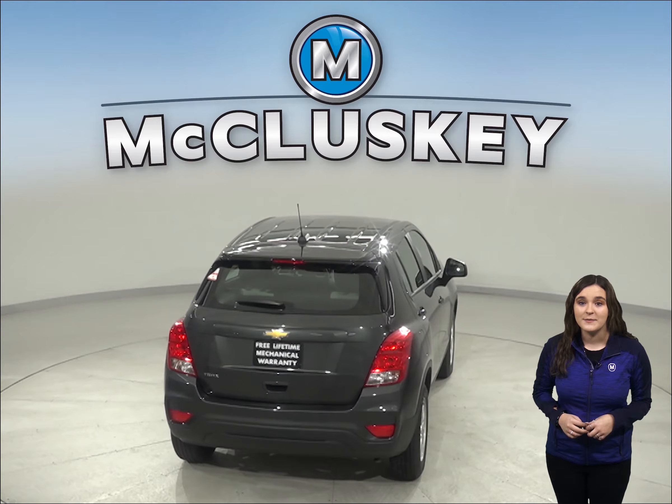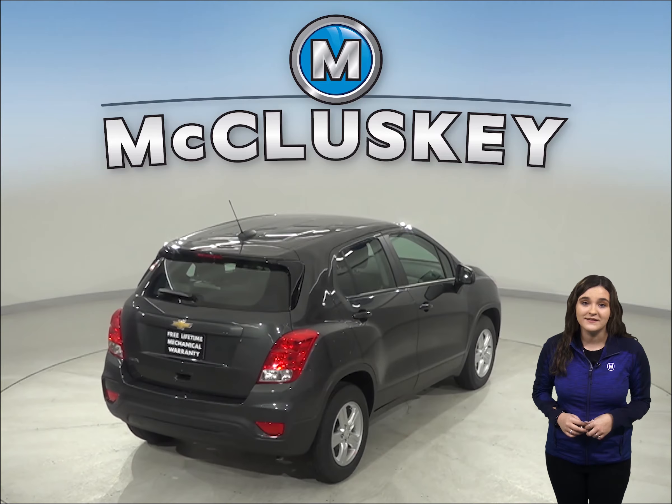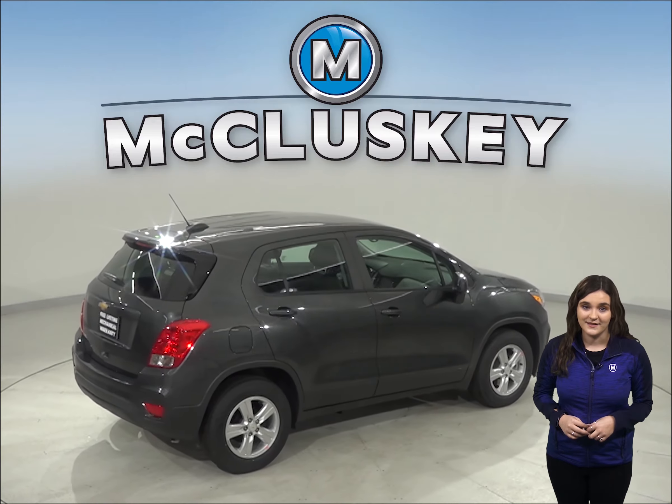The Chevrolet Trax may be more efficient, handle, and accelerate better because it weighs about 700 to 850 pounds less than the Cadillac XT4.